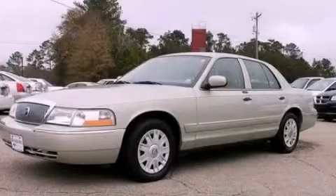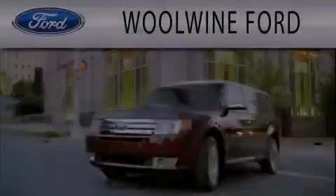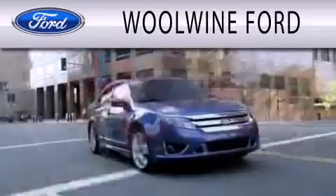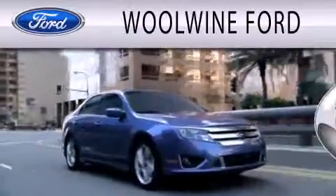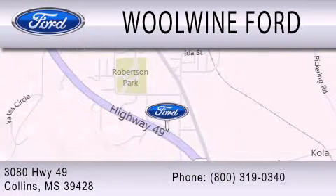Stop by today and test drive this vehicle for yourself. WoWine Ford is dedicated to doing everything possible to ensure that the experience you have selecting your next vehicle is as pleasant as possible. We are located at 3080 Highway 49 in Collins.